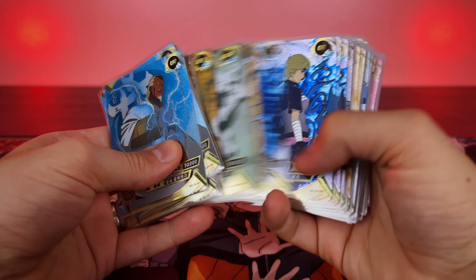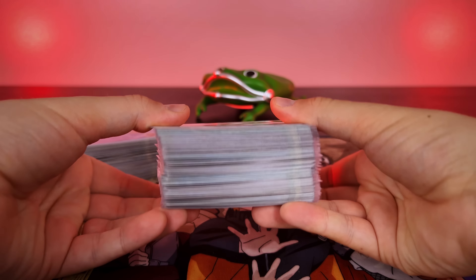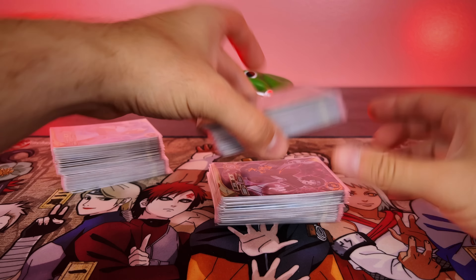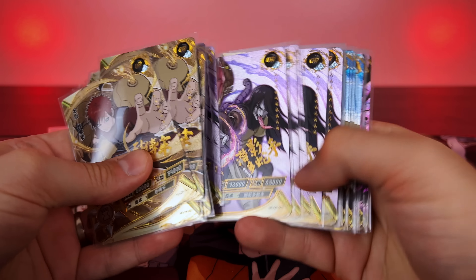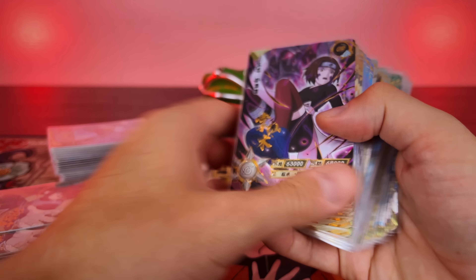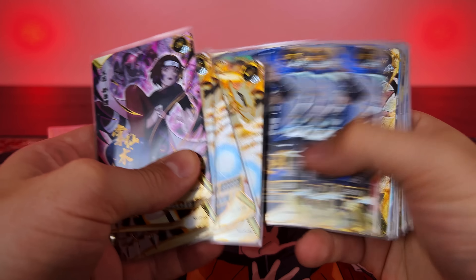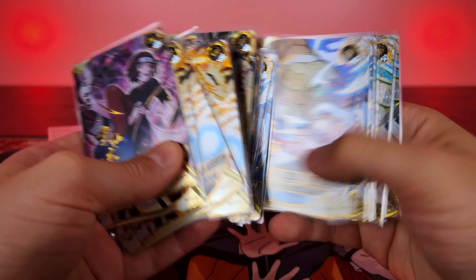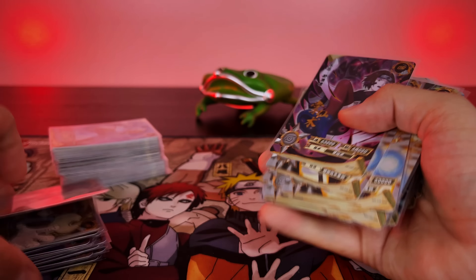Not going to go through every single pile in detail, but I wanted to quickly sift through and show all the different cards pulled, some of the duplicates, and even some cards where we only pulled one out of the entire lot — I couldn't believe it. Some of these duplicates will be found on eBay up for auction, and I'm definitely going to be sending some away for grading. We got some extra Narutos and Sasukes, but only one of the second Mizukage out of the whole lot — crazy.